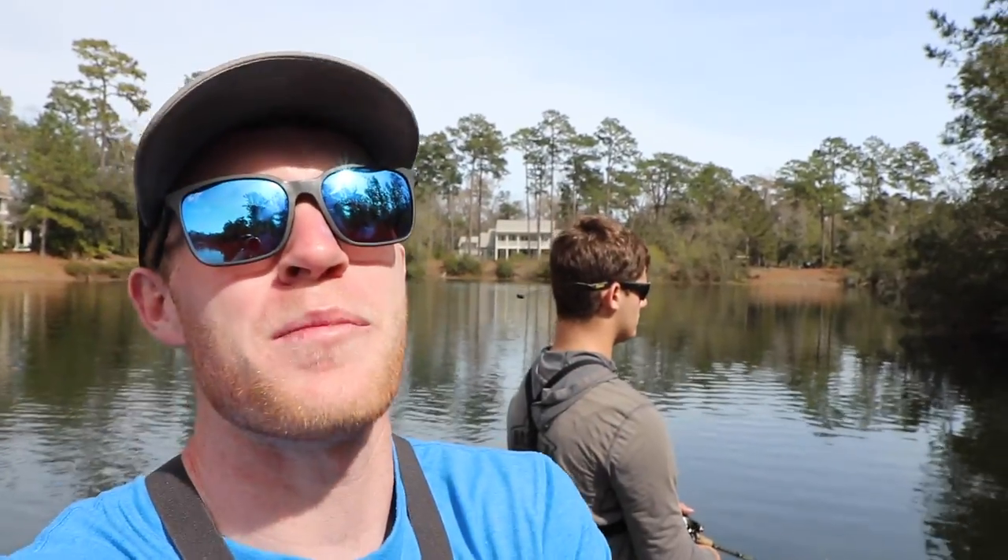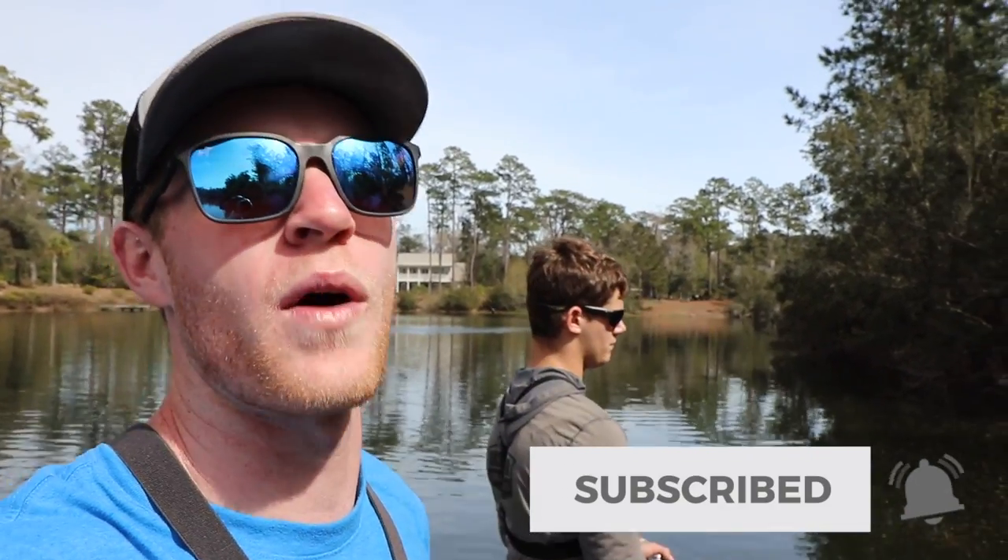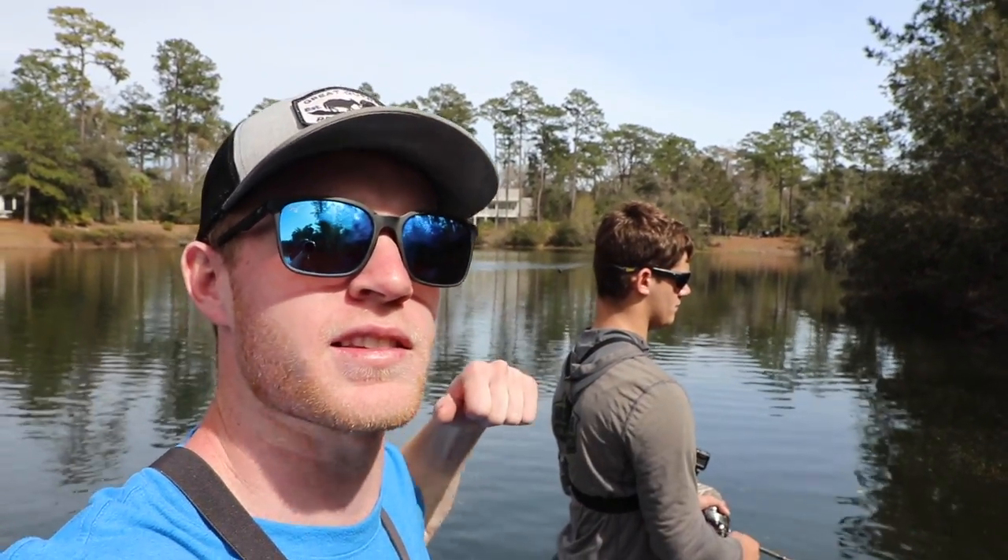And that is going to be it for the Walmart neon fishing lure challenge. Hopefully y'all enjoyed it. If you haven't already, like and subscribe. And as always, bass is a passion. Peace out.